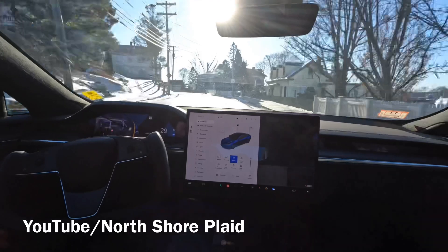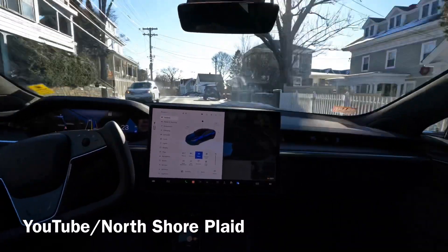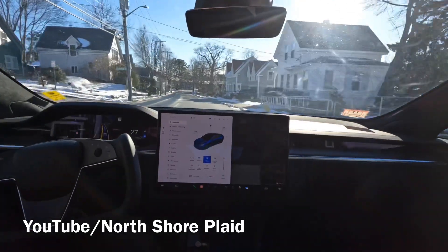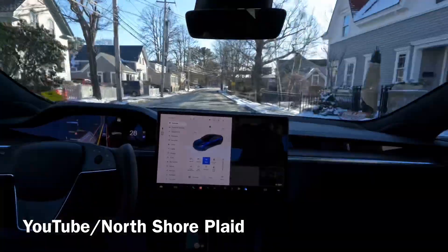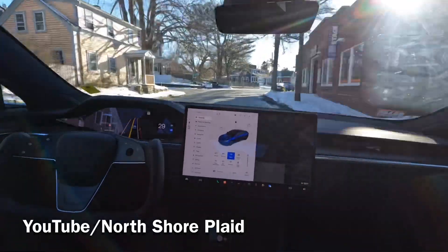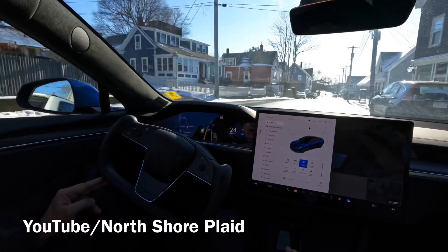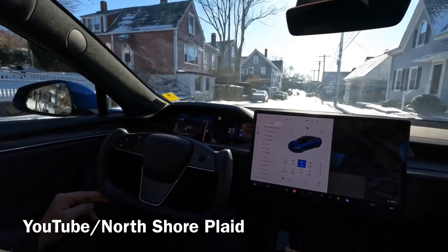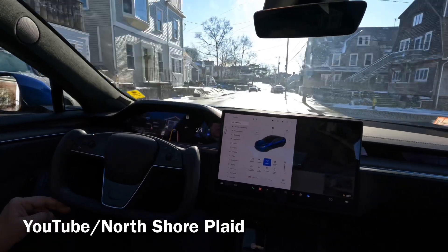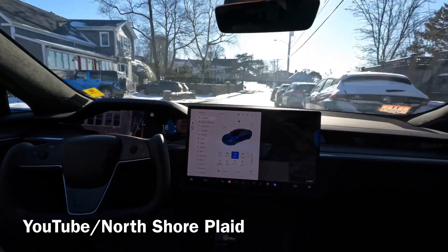Not too bad — going into the bright sun. Always attentive. You can tell the crossbar here — it's going to go around them. That's good.